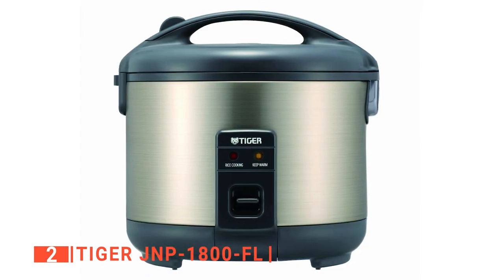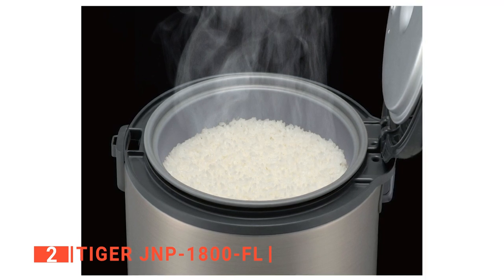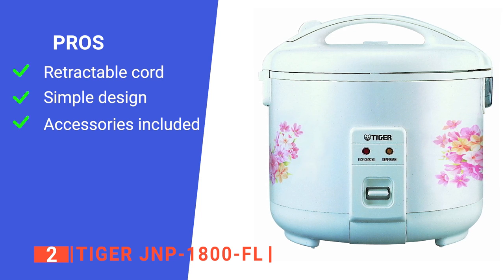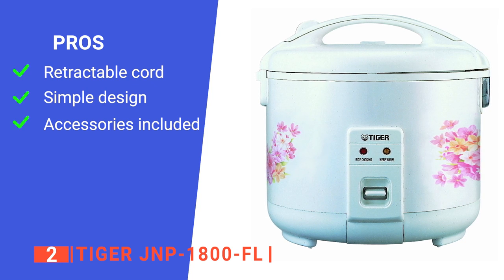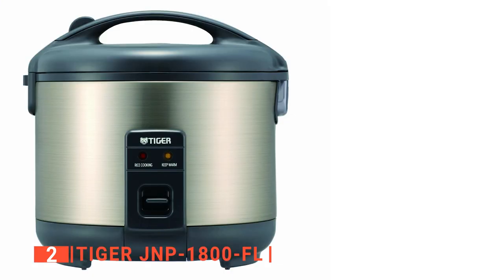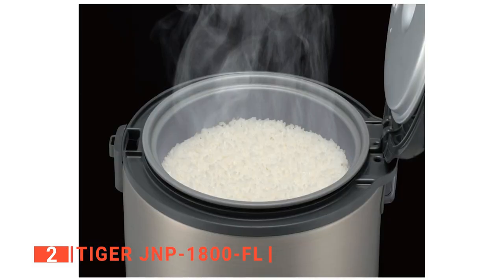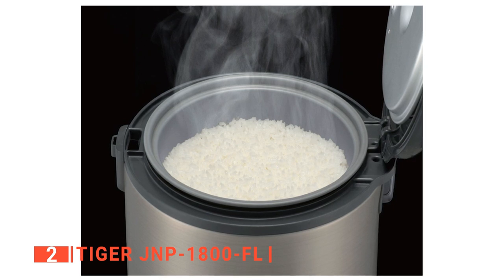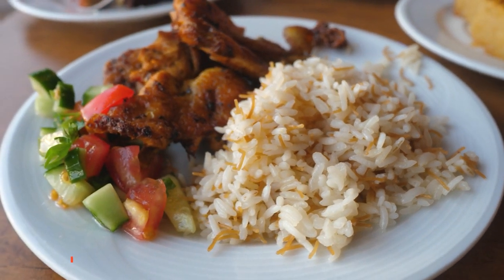Lastly, although this rice cooker doesn't have any refined menu selection, it does have an automatic keep warm function that keeps rice warm for up to 12 hours. Its pros are: it has a retractable cord to keep your kitchen counter free of clutter; it has a simple yet aesthetically pleasing design that can easily match any kitchen interior; and it comes with a measuring cup and a serving spatula in addition to a recipe booklet. However, there's no power button, so you have to plug in and unplug it every time. The Tiger JNP1800FL is an excellent choice of rice cooker, especially for those who eat and serve rice multiple times a day because of its durability, large capacity, and easy-to-use functionality.